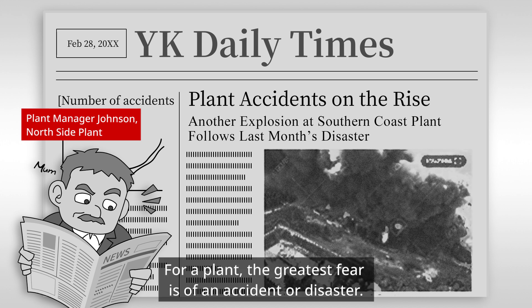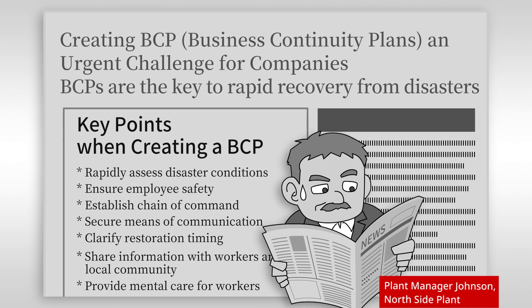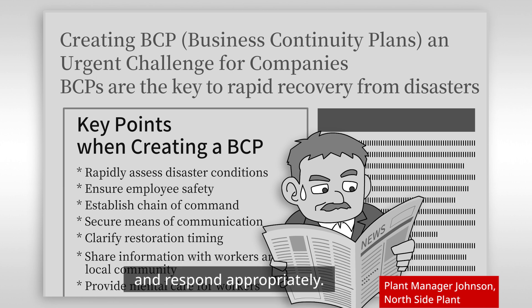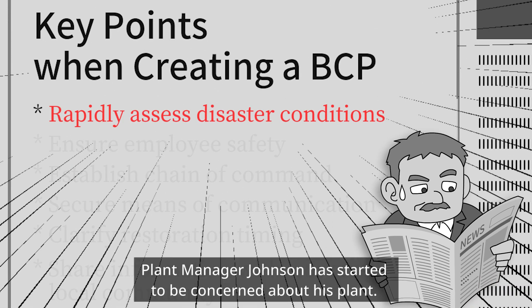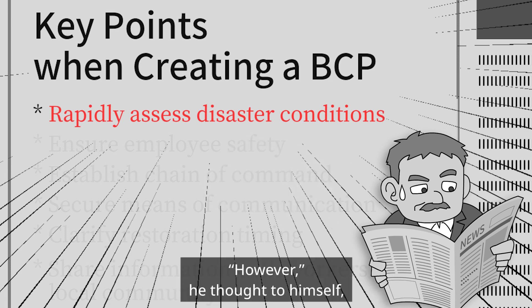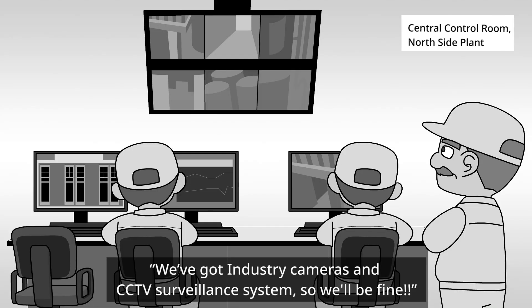For a plant, the greatest fear is of an accident or disaster. If something does occur, it's vital to quickly understand site conditions and respond appropriately. Plant manager Johnson has started to be concerned about his plant. However, he thought to himself, we've got industry cameras and CCTV surveillance system, so we'll be fine.